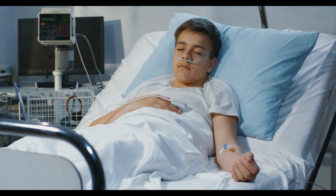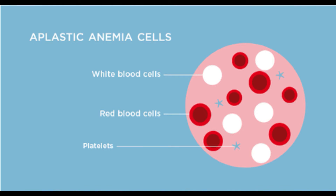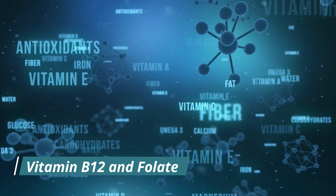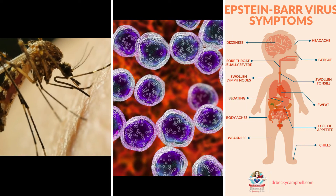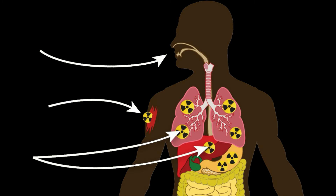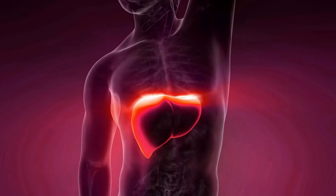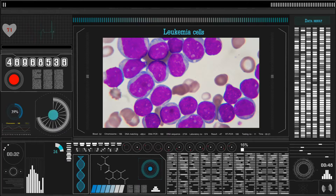The bone marrow disorders that can put you at risk of thrombocytopenia include: 1. Aplastic anemia — a disorder that occurs when the body stops producing an adequate number of blood cells. 2. Deficiency of vitamin B12, iron, and folate. 3. Infections such as dengue, HIV, chicken pox, and Epstein-Barr virus. 4. Exposure to radiation, chemotherapy, or toxic chemicals. 5. Cirrhosis of the liver. 6. Leukemia, which is a type of blood cancer. 7. Excessive consumption of alcohol.